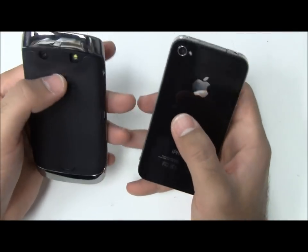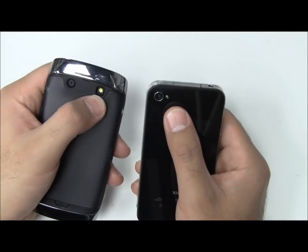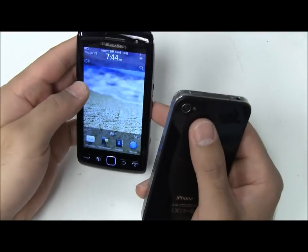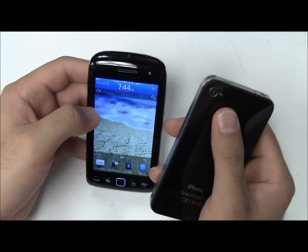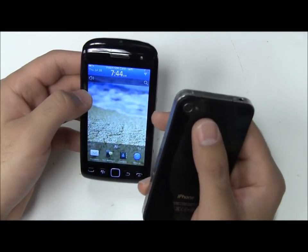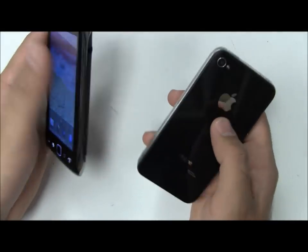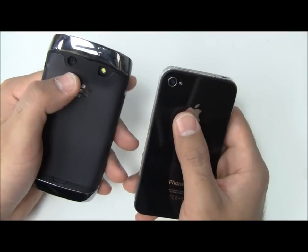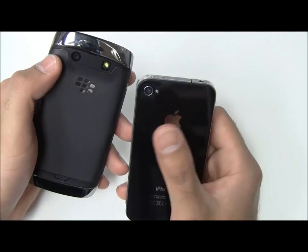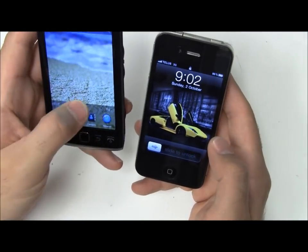Now for camera: both are 5 megapixels and both have an LED flash, though the BlackBerry has a slightly bigger flash. BlackBerry has gone toward a new always-in-focus type camera with the Bold 9900 and the Torch 9860 — I'm not a fan of it personally; I did like autofocus. They have kept autofocus on the 9810, which is nice. Both shoot 720p HD video, which is now becoming standard for smartphones. We'll see if the new iPhone 5 comes out with 1080p HD video.